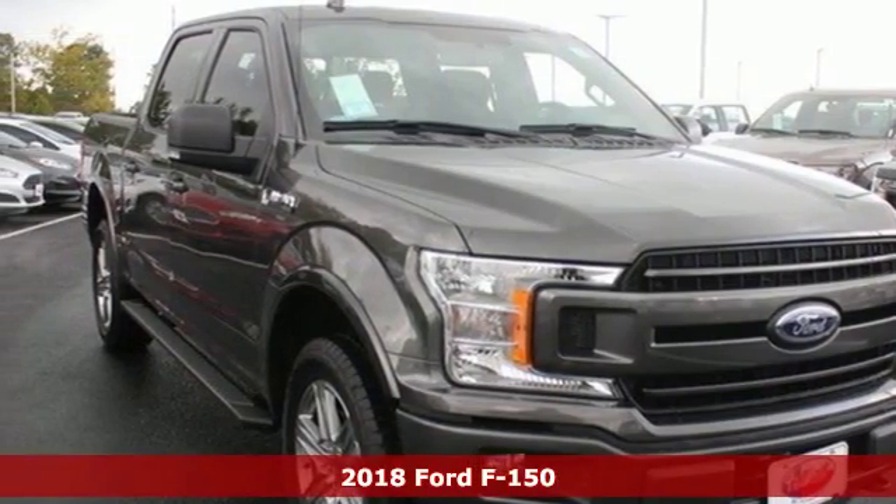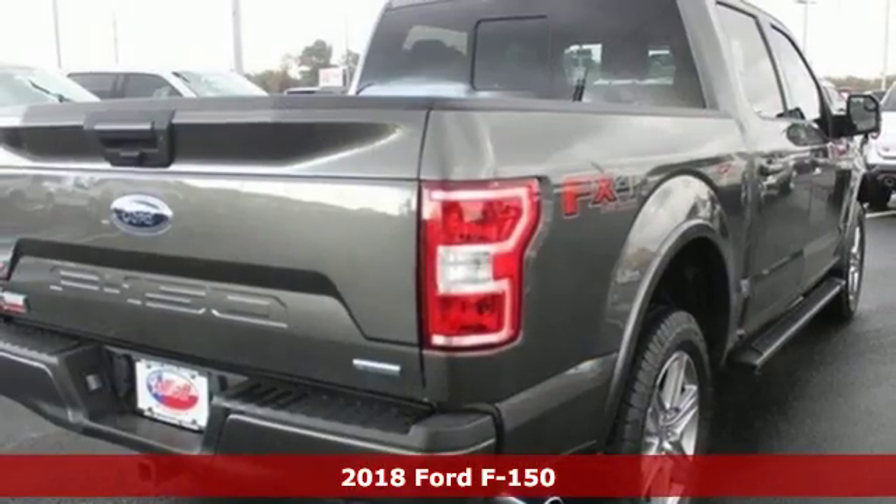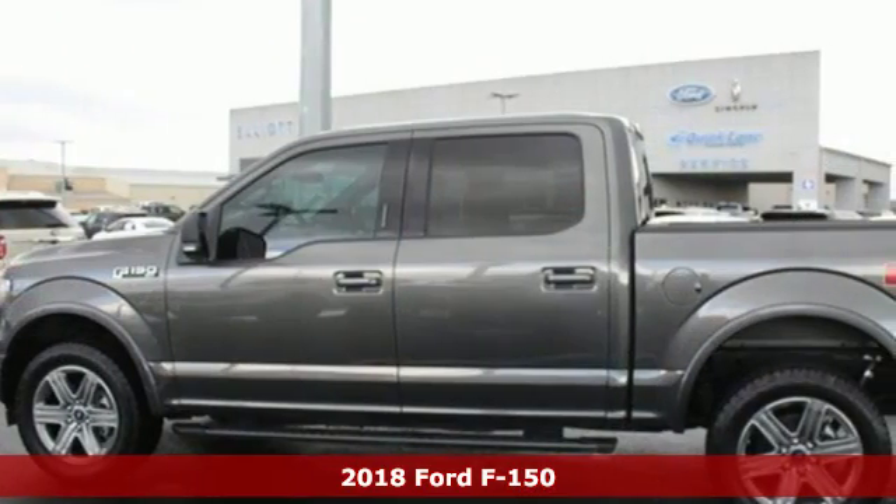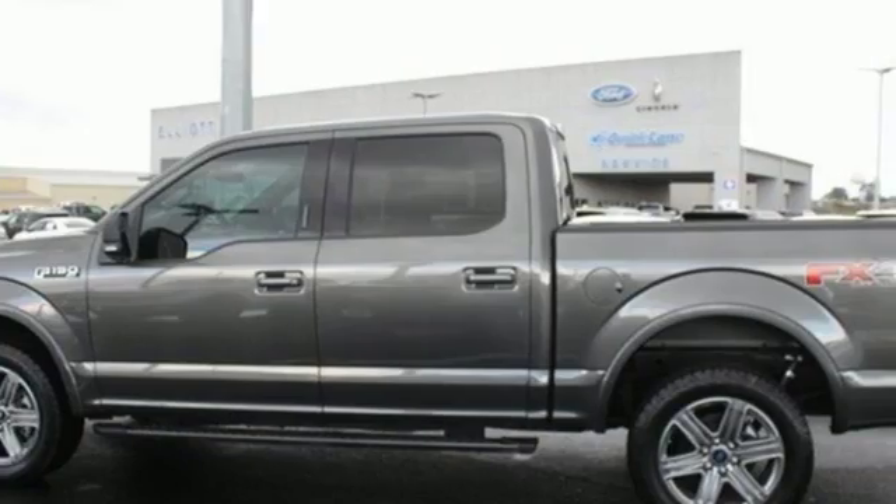It's a new 2018 Ford F-150. This truck was built to tough it out and tested to make sure it's up to every challenge. It's equipped for all your driving needs and wants.